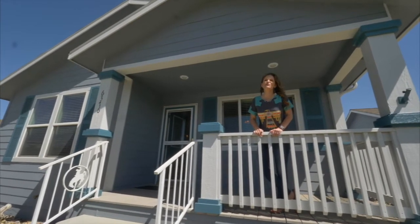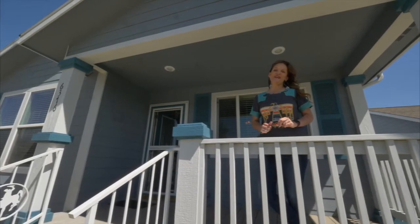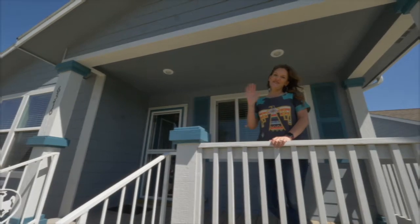This one-level home is gorgeous and will not last long. We would love to show it to you today. Remember, we want you to love where you live. See you soon!